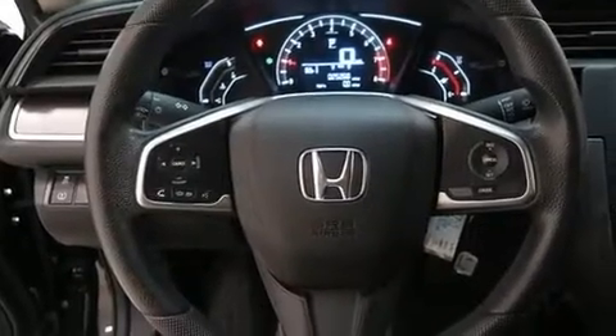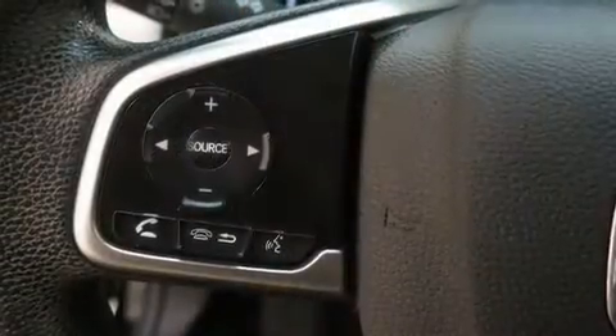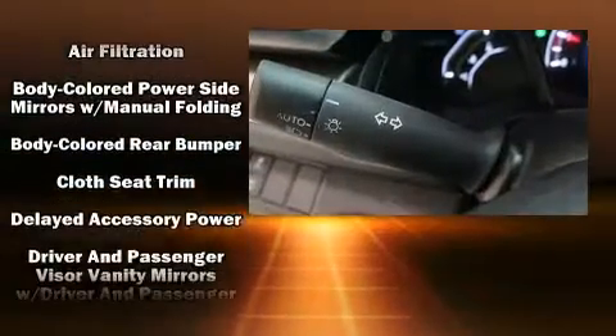Remote keyless entry is also included. Audio features include an AM/FM radio, steering wheel mounted audio controls, and four well-positioned speakers.